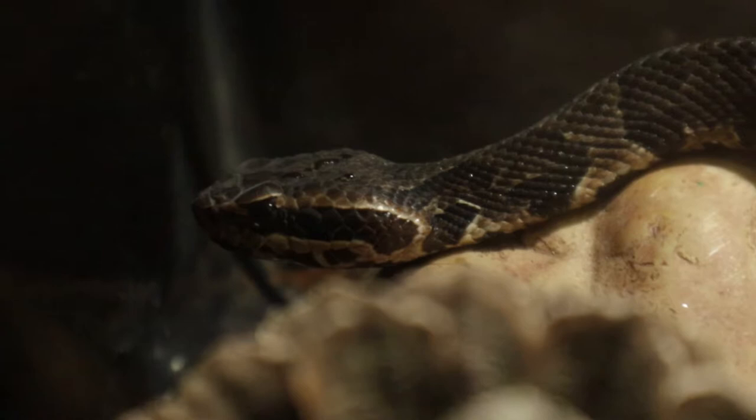With the cottonmouth there are actually three distinct subspecies: the western cottonmouth, the eastern cottonmouth, and the Florida cottonmouth. These pit vipers can grow to around two to four feet long, and they are generally pretty hefty, thick-bodied snakes.